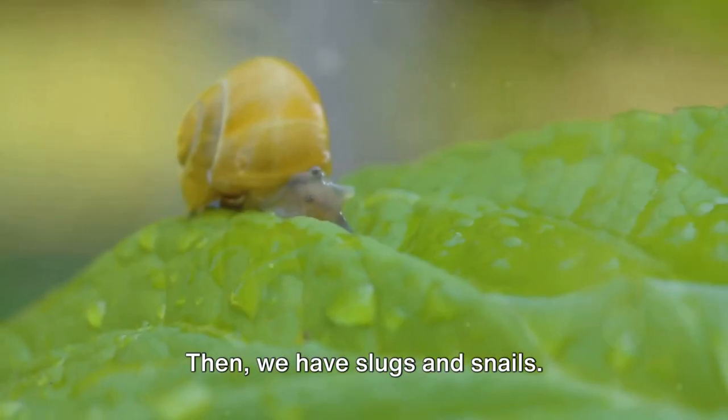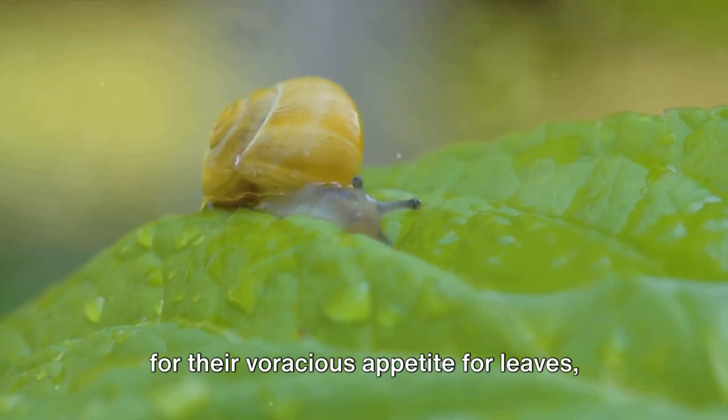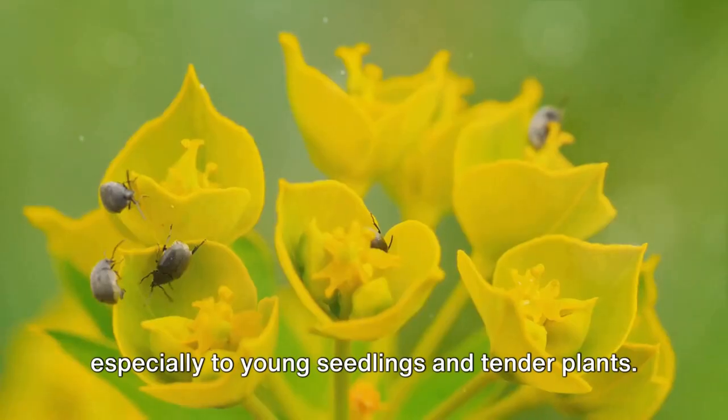Then we have slugs and snails. These slow-moving mollusks are notorious for their voracious appetite for leaves, stems, and roots. They can cause significant damage, especially to young seedlings and tender plants.